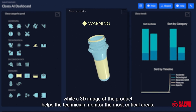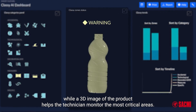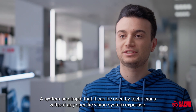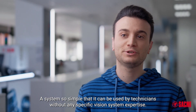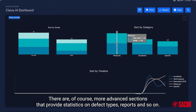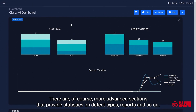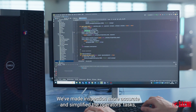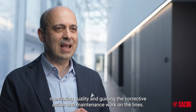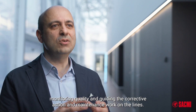The Classy AI interface works exactly the same way. Icons representing specific defects light up and change color according to status, while a 3D image of the product helps the technician monitor the most critical areas. A system so simple that it can be used by technicians without any specific vision system expertise. There are, of course, more advanced sections that provide statistics on defect types, reports and so on. We've made inspection more accurate and simplified the operators' tasks, monitoring quality and guiding the corrective action and maintenance work on the lines.